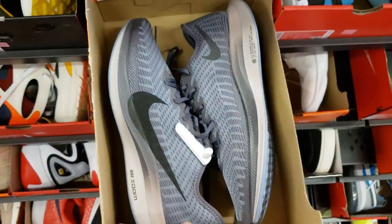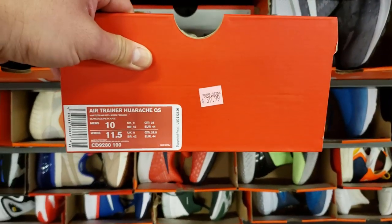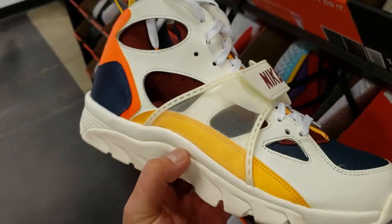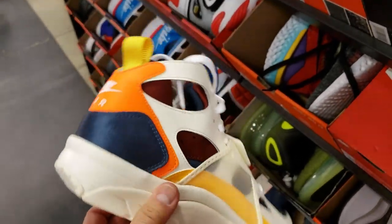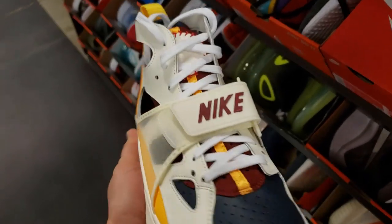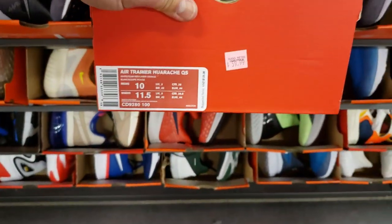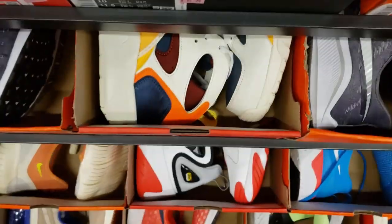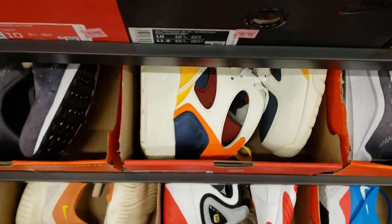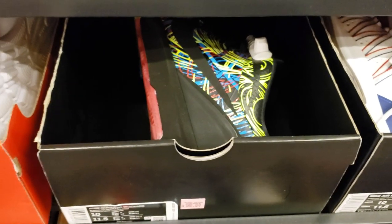We're in the size 10s now — Pegasus Turbos, not too shabby. What the hell are these, the Hirachis? This is similar to the Zoom 2Ks kind of, like Kobe's first shoe but a way uglier version — 60 bucks though. I bet they don't have the Zoom 2K ones. I'd cop one of those right now. I'm not exaggerating when I say these are at the outlets.